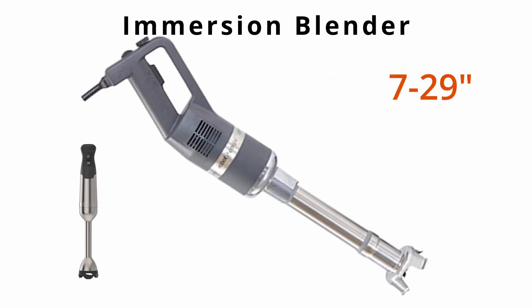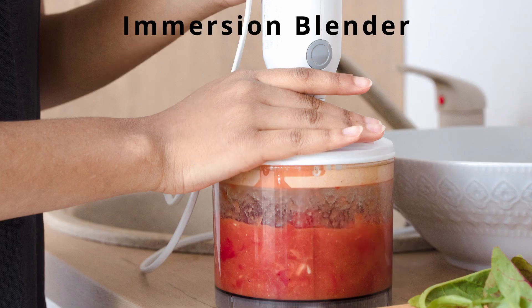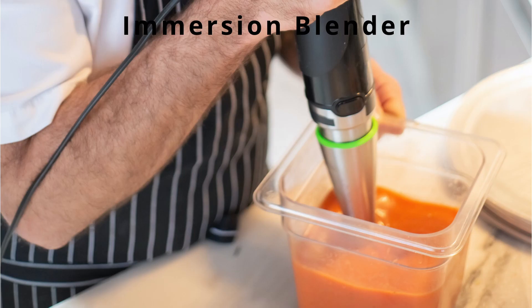Then there's an immersion blender, which also comes in a variety of sizes. Immersion blenders are tall, narrow, handheld blenders with variable speeds that can be immersed into a pot or deep container to chop or puree ingredients. Some come with attachments such as a whisk. One of mine came with a small food processor, which is nice for when you just need to process a small amount of things like nuts or zest.